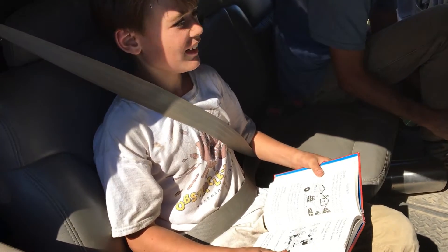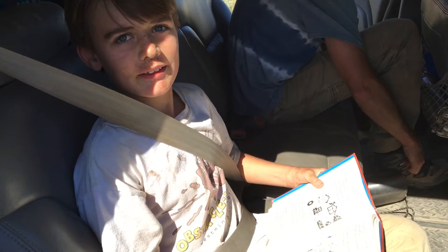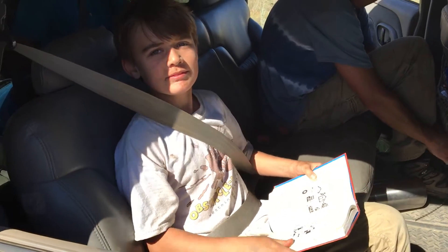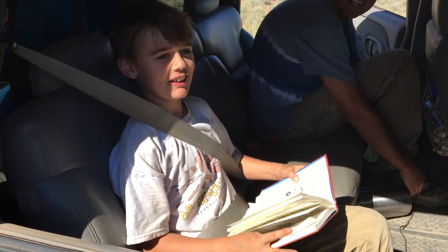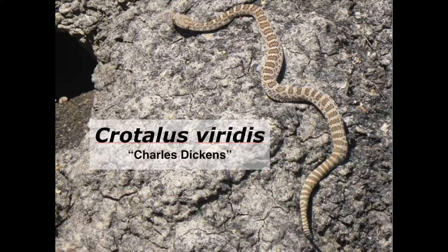That's scary. What kind of rattlesnake? A prairie rattlesnake. A prairie rattlesnake? That's insane. Maybe I'll get you to show me some pictures when I get home. What are you naming it? Charles Dickens. Charles Dickens is the name of your prairie rattlesnake? That's pretty cool, man.